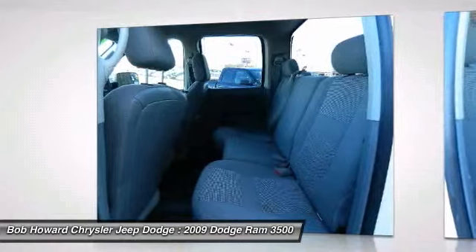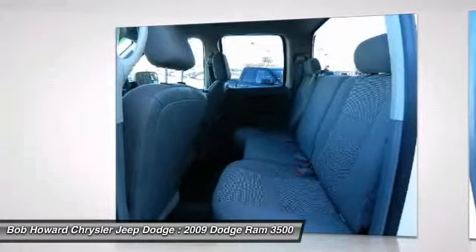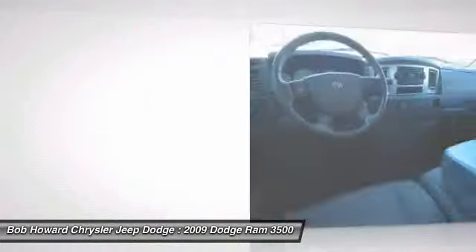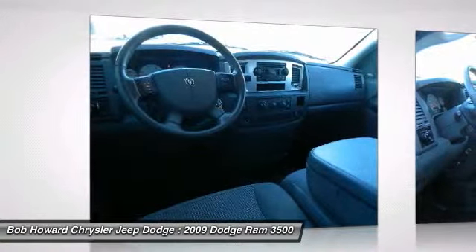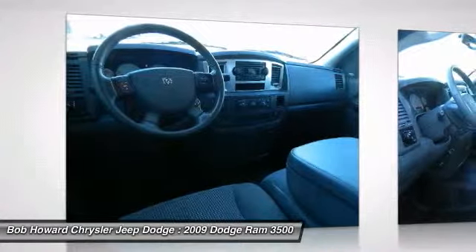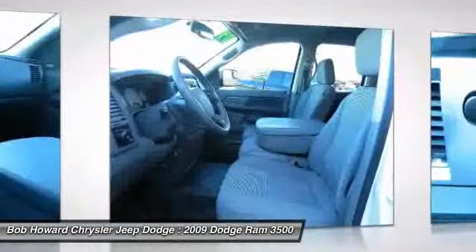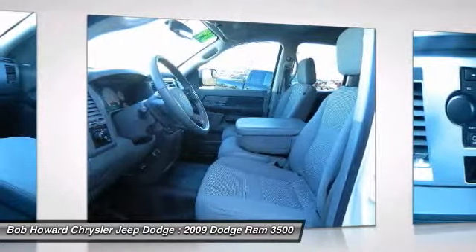We stand behind our vehicles — call for details on the ASE certified mechanic inspection this vehicle has passed. If you are tired of the back-and-forth games most dealers play, then pick up the phone and let us show you how we do things differently. You will never get the back-and-forth games here.